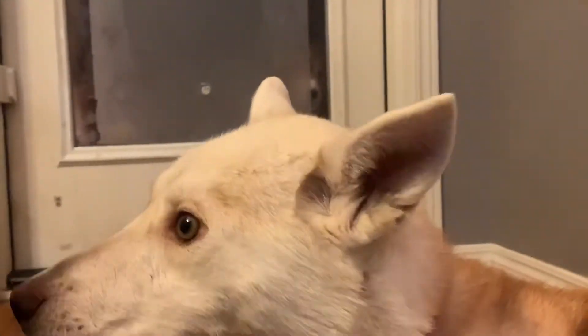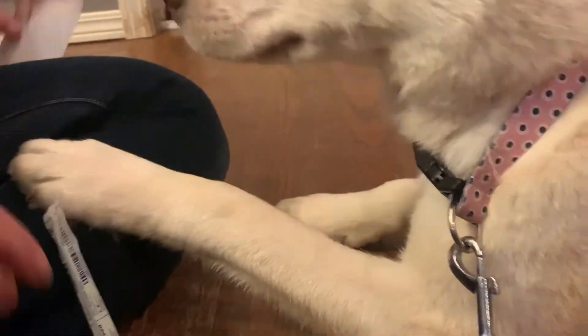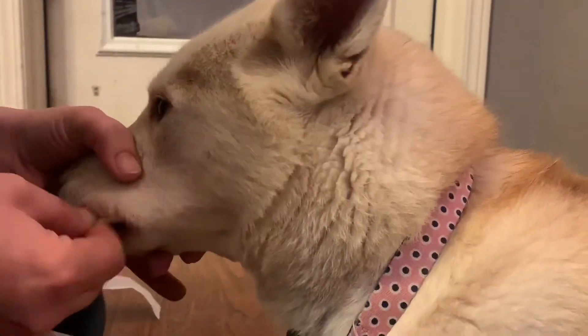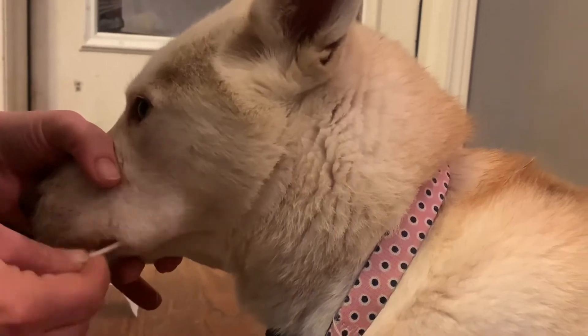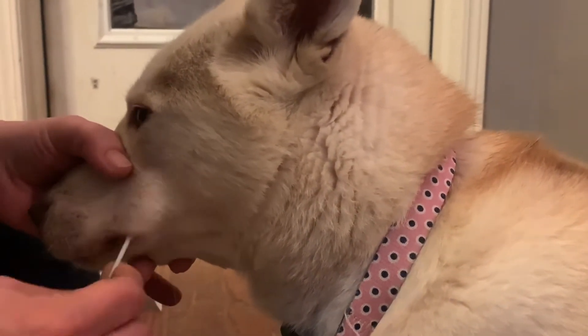DNA My Dog has a feature where you can add a photo of your dog. I specifically opted not to, because I didn't want to think that the results might have been contaminated by sending in a photo. So we sent in just the cheek swab — that was all the information we provided — and here are the results.